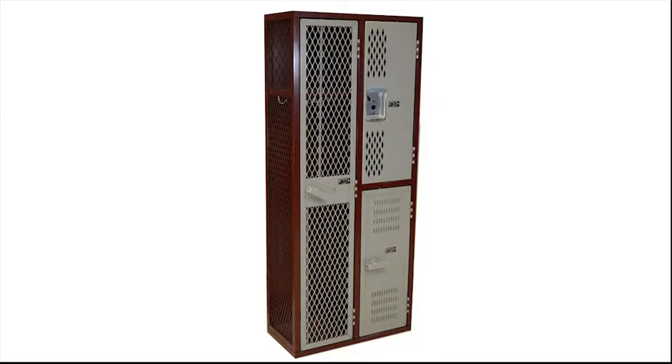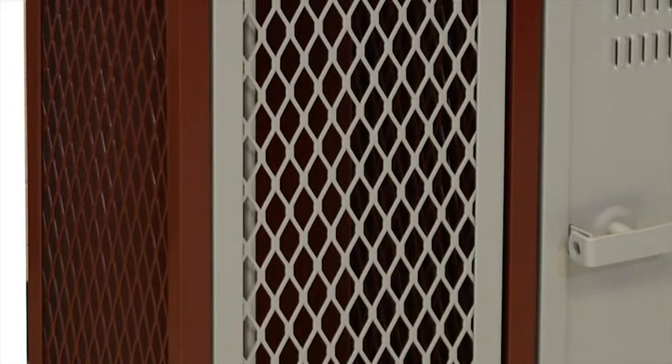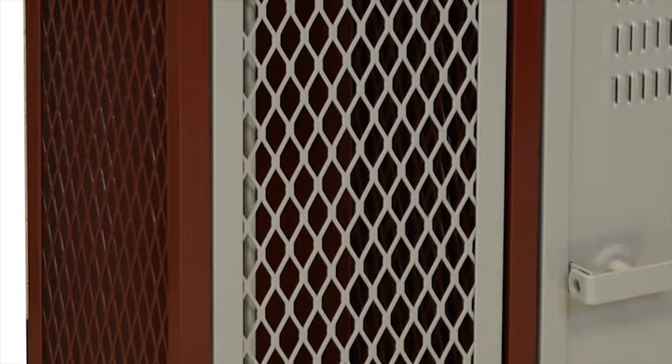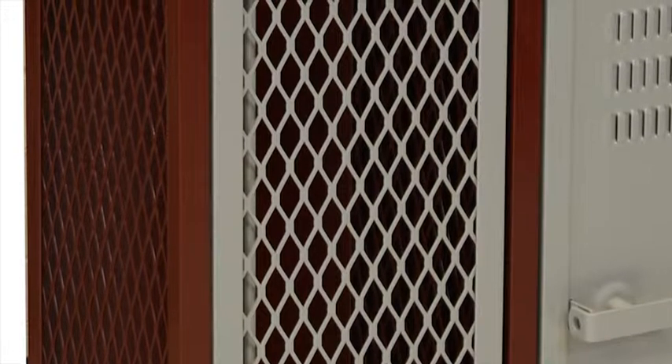Looking at the sides and interior partitions of the locker, we have three options that make up the body: mesh, diamond perforation, and solid sides. These mesh sides are only available on the fully framed angle iron lockers. Expanded metal or mesh has 73% open area per square inch for the highest amount of airflow to keep contents dry. Diamond perforation is the next best airflow option and offers about half the amount of open area per square inch from the mesh.